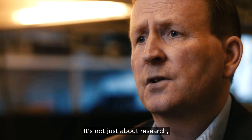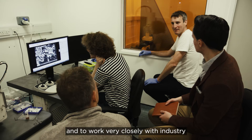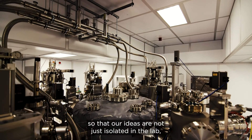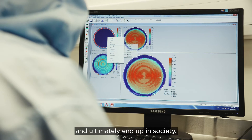It's not just about research. It's actually about our ability to create new ideas by bringing different people together and to work very closely with industry, so that our ideas are not just isolated in the lab, but they can actually be taken forward by industry and ultimately end up in society.